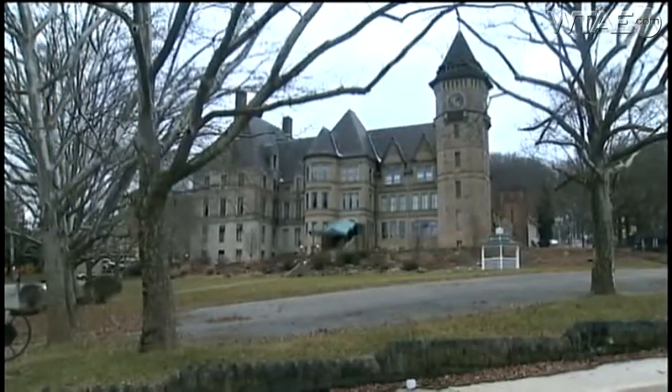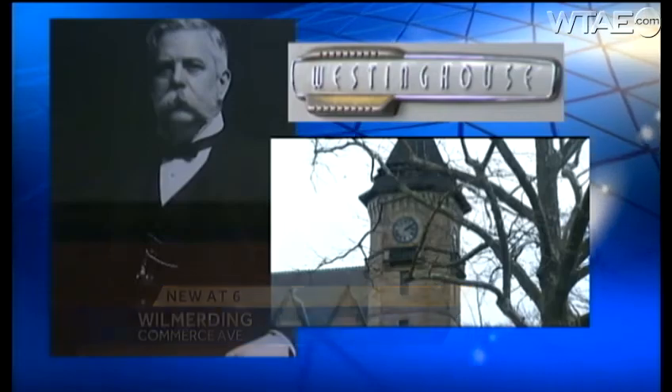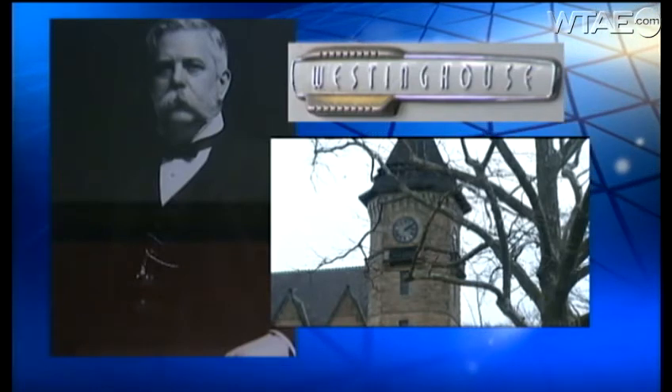It sits high on a hill in Wilmerding. People say its appearance is majestic, and so too is its history. What was the general office building for inventor George Westinghouse is now called the castle.